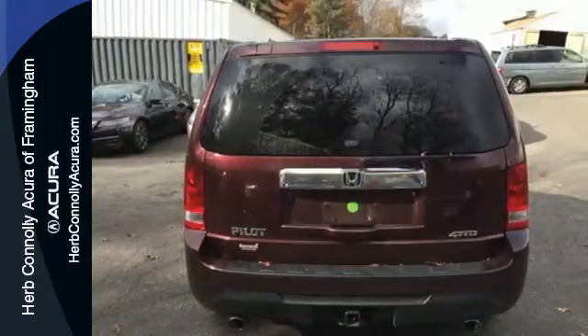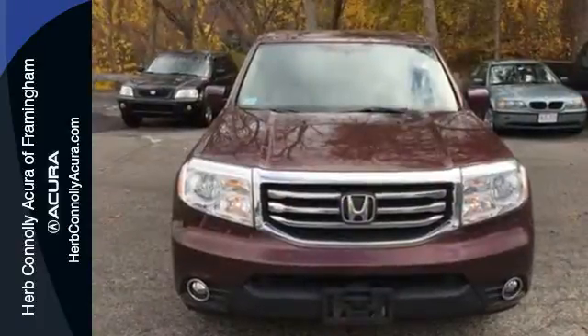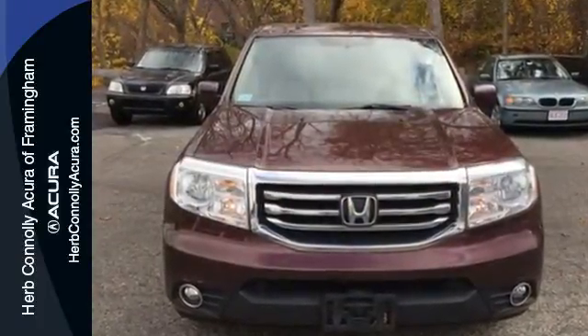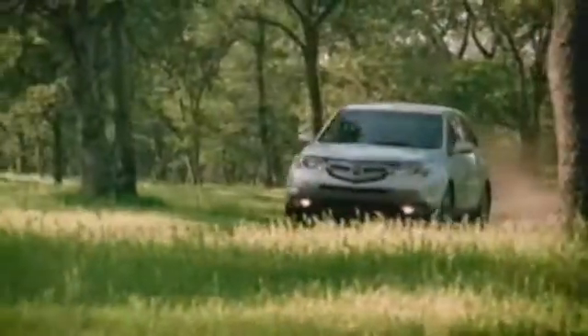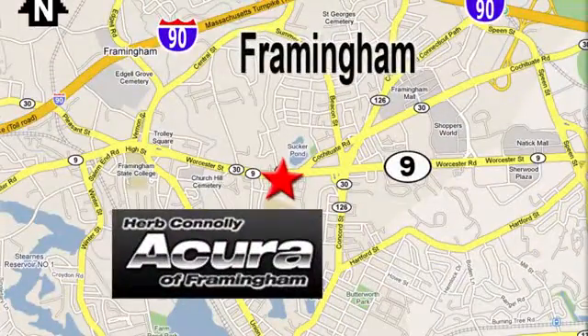Come see all the room available to you in this 2013 Pilot today. Herb Connolly Acura, meeting and exceeding expectations one customer at a time. Stop in today. We're conveniently located at 500 Worcester Road, Route 9 in Framingham, Massachusetts.